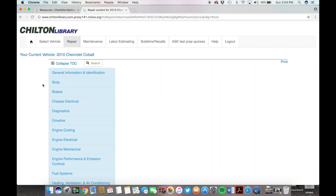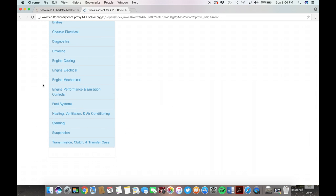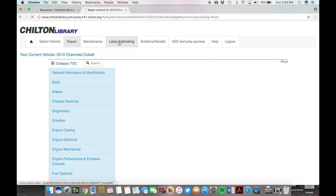It also gives advice on how you can fix the issue yourself. However, the site does offer free labor estimating on your vehicle as well if you want a professional to look at it.